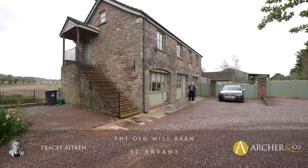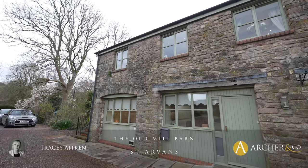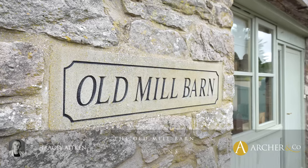Hi, I'm Tracy from Archer & Co and today I have the pleasure to show you Ode Mill Barn. Let's go inside and have a look.